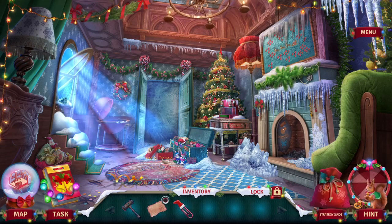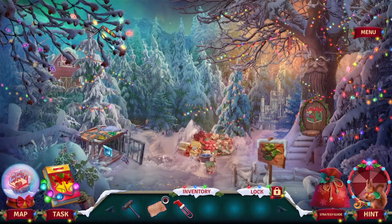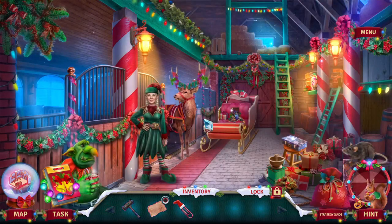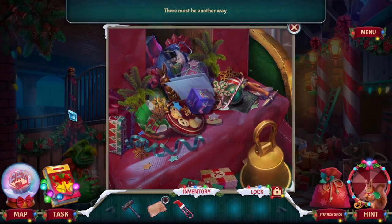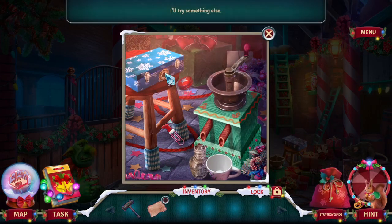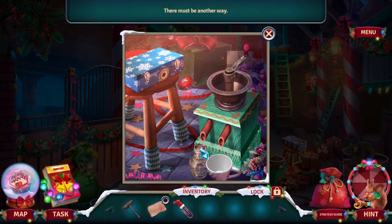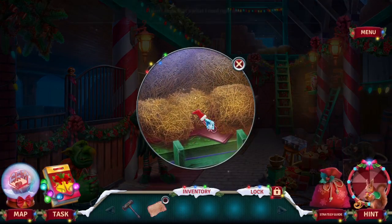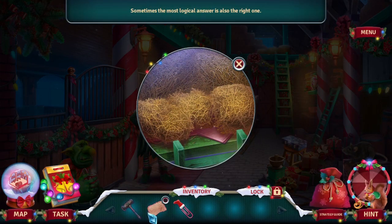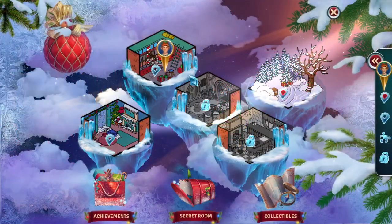Christmas paperclip and damaged recipe. So am I supposed to open something? I can't use the paperclip. Not over here? There should be something that needs the paperclip.